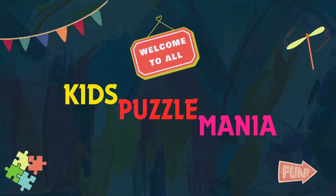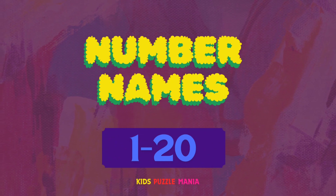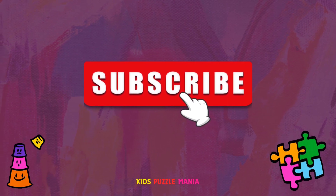Welcome to Kids Puzzle Mania. In today's video, we will learn number names. Before starting to learn, make sure to subscribe for more educational videos.